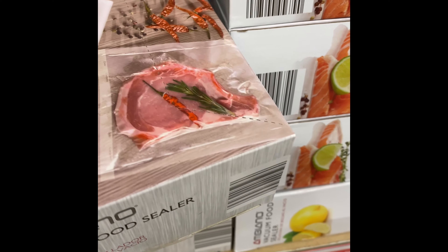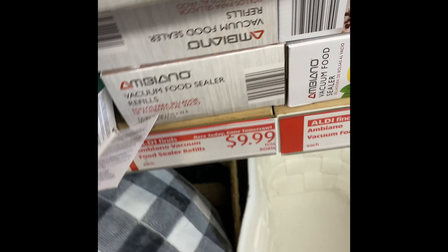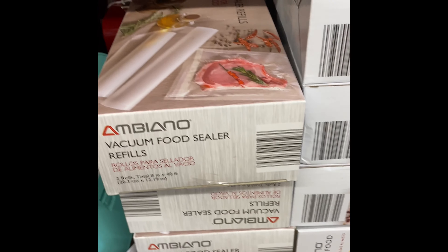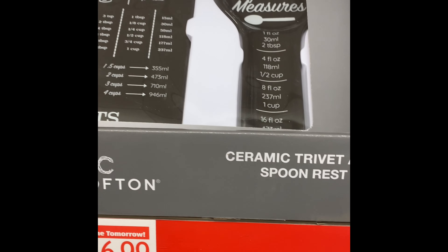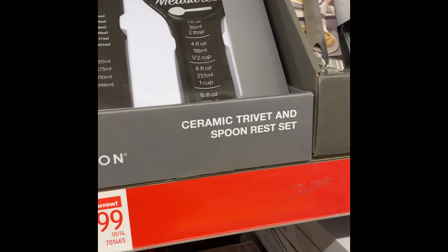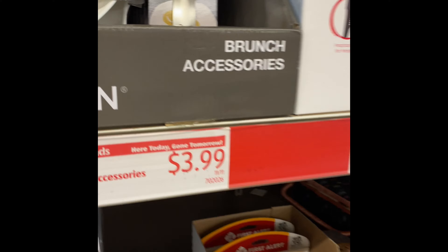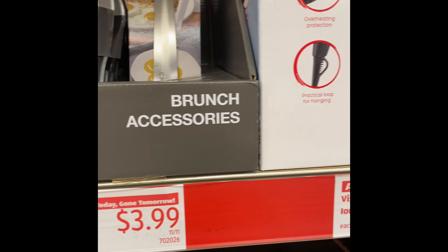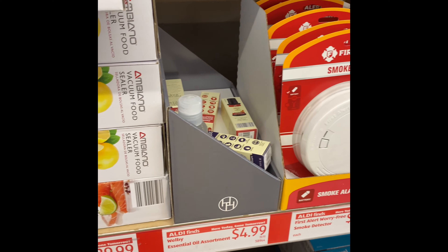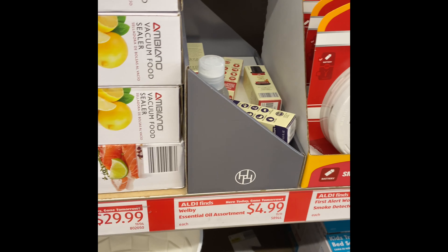Oh, that looks cute. Sealer refills for your food sealers. Ceramic trivet and spool — $6.99. A bunch of accessories: spatula, egg plate. Oh, that's the food sealer — $29.99.